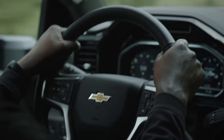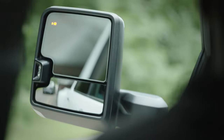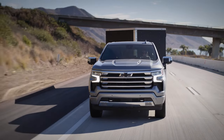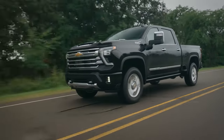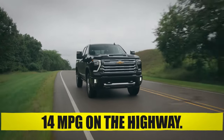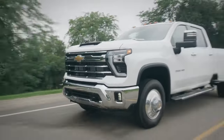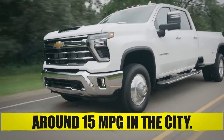Fuel Economy. The fuel economy on the Silverado HD is pretty poor — these heavy-duty trucks are not intended to deliver fuel economy but towing performance. If fuel economy is the priority, a smaller truck like the Silverado 1500 with the 2.7-liter engine might be a better buy. The 6.6-liter gasoline engine delivers around 12 mpg in the city and 14 mpg on the highway, while the 6.6-liter Duramax diesel is more economical at 15 mpg city and 19 mpg highway.